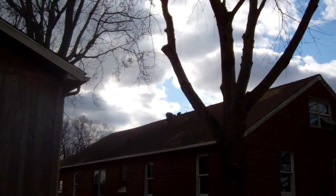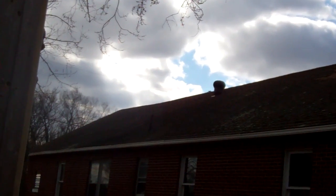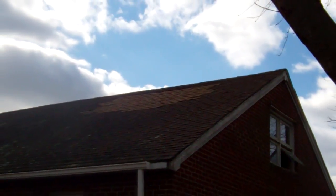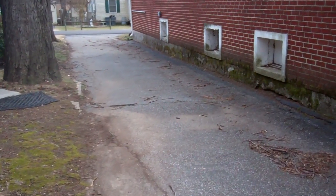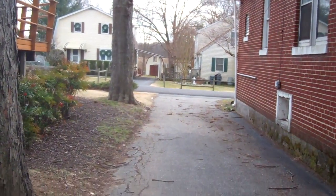The roof looks a little bit wavy to me. There are moss spots, and you can see there's a different color patch here. The driveway has some cracks but for the most part it's pretty level and good.